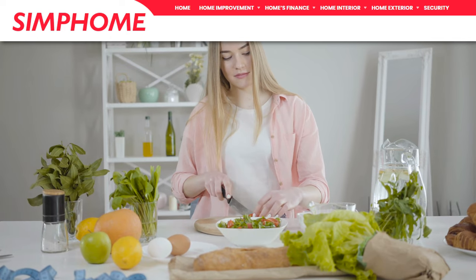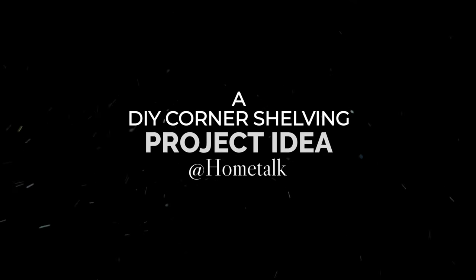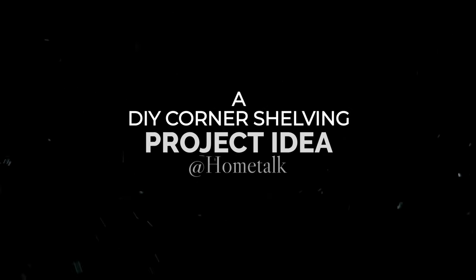As always, Simphome presents you with The Countdown. Number 10: a DIY corner shelving project idea by At Home Talk.